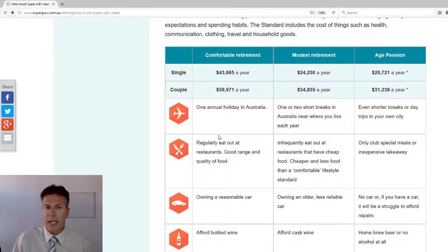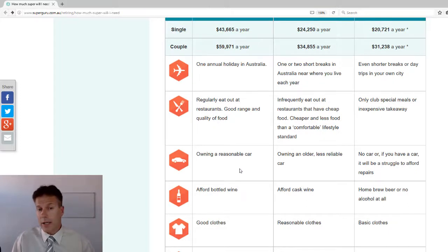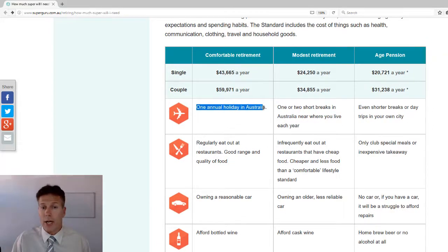What I want to focus on here is they're looking at three categories — the same as before: comfortable, modest retirement, and also age pension — and you can see the different figures. It's $60,000 for a couple in a comfortable retirement, just around $35,000 for the modest retirement, and just over $31,000 for the age pension. It then gives a breakdown for each category covering food, wine, alcohol, and what type of car you drive. Under a comfortable retirement, one annual holiday within Australia is quite manageable. On a modest retirement, it's one or two short breaks within Australia, possibly close to home. Under the age pension, we're talking about short breaks or even day trips.